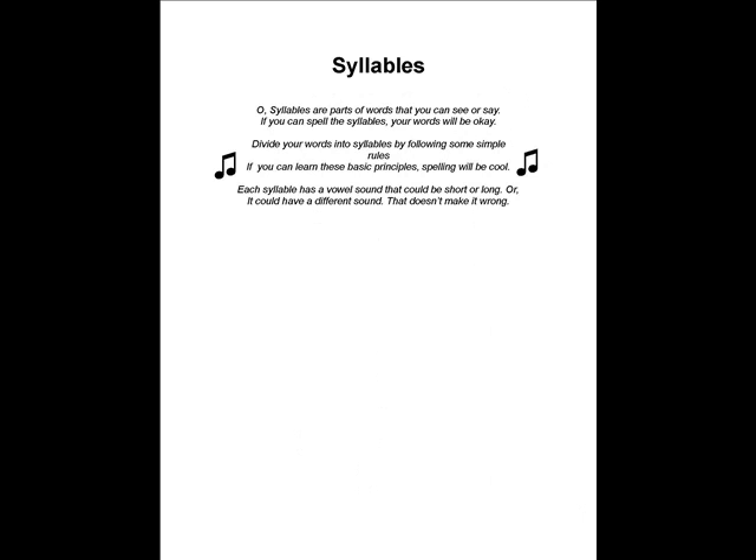Oh, syllables are parts of words that you can see or say. If you can spell the syllables, your words will be okay. Divide your words into syllables by following some simple rules. If you can learn these basic principles, spelling will be cool. Each syllable has a vowel sound that could be short or long, or it could have a different sound that doesn't make it hard.